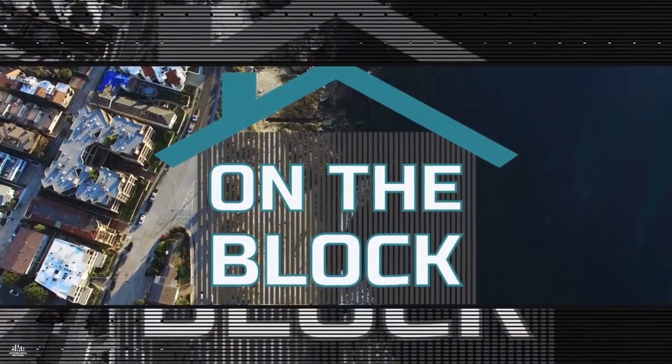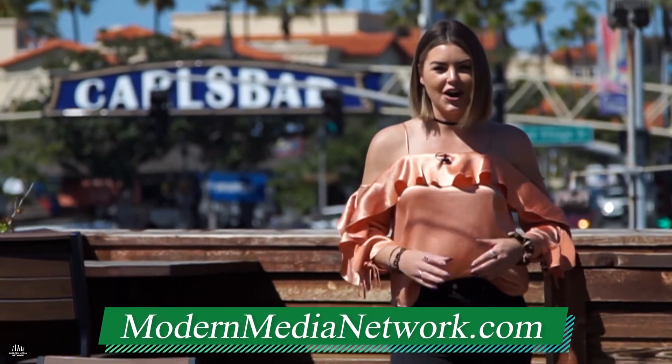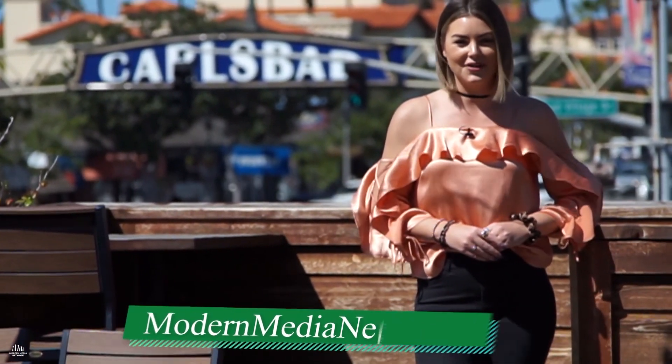Thank you so much, Sharon. Thanks for having me — appreciate it. Do you have a home that you'd like to feature on the block? Go to modernmedianetwork.com to submit your next listing. Who knows? You might just see us on the block.